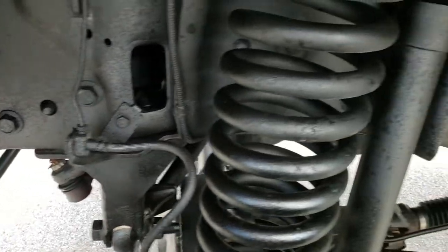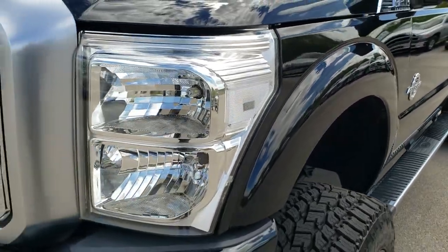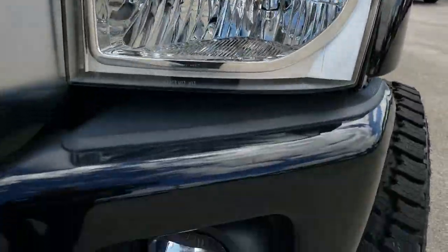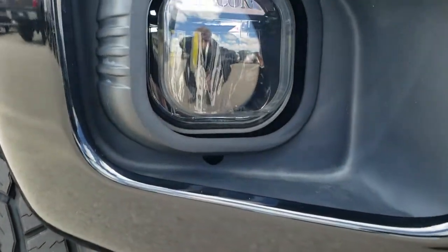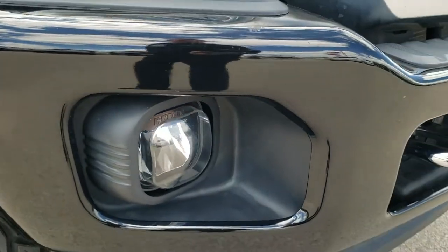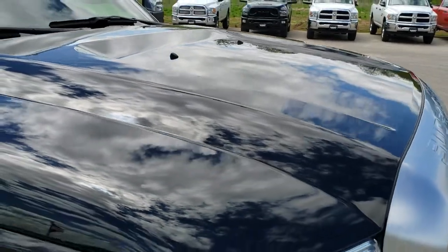Frame and underbody is in excellent condition. It does have a Fabtech lift on it. I didn't see any dents or dings on that fender. It has LED headlamps and factory fog lights — actually they look like Recon fog lights; I'm not sure if those are LEDs or not, probably. Front bumper is in really nice, clean condition — didn't see any dents or dings on that. The hood is in excellent condition.